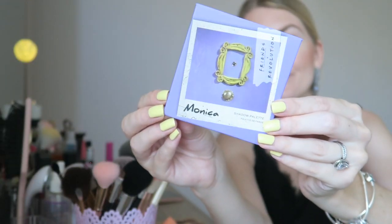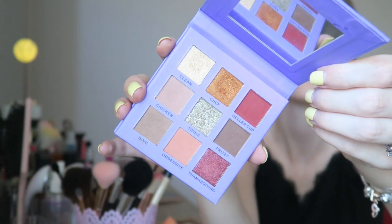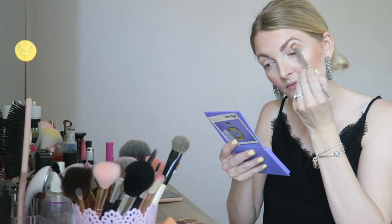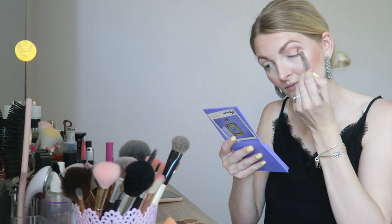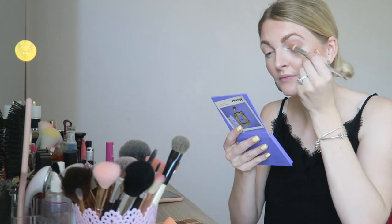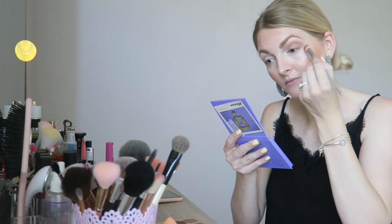Then I'm going to do my eyeshadow and I'm always going back to this Makeup Revolution Friends palette — this is the Monica palette because it has such nice everyday colors in it. I'm using four different shades from this palette, first going in with a really nice light brown shade that I'm applying all over my lid. I would highly recommend the eyeshadows from Makeup Revolution — they're very affordable but very blendable, and if you want a quick makeup look you just want eyeshadows that blend very easily.